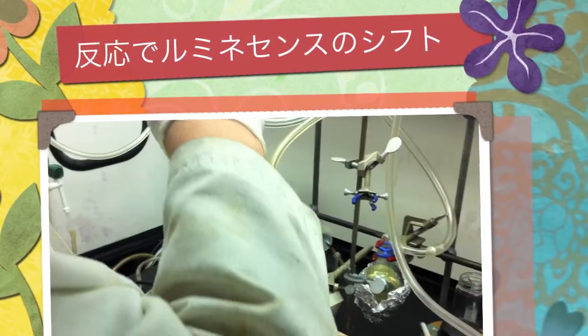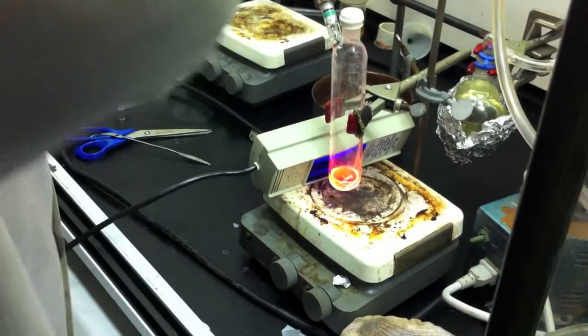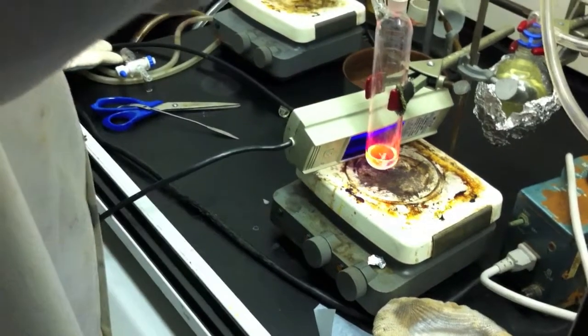Here we go. What's going on here? Reaction. Oh yeah, which one? Oh my god. Isn't that pretty? What is this? Can't say right now.